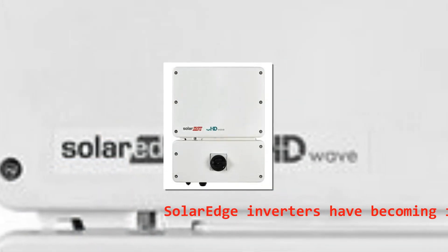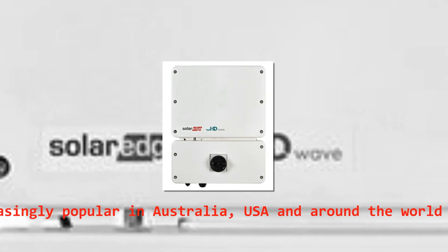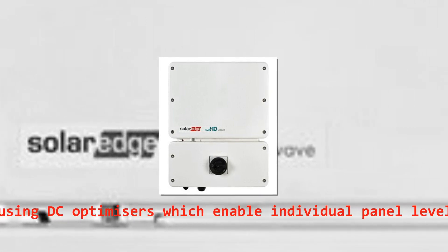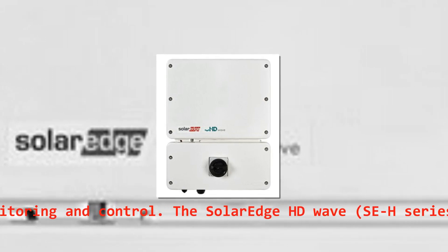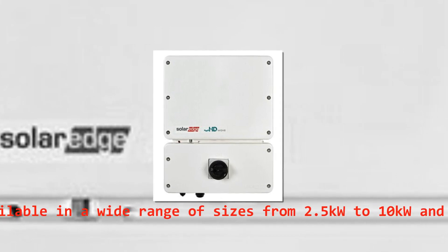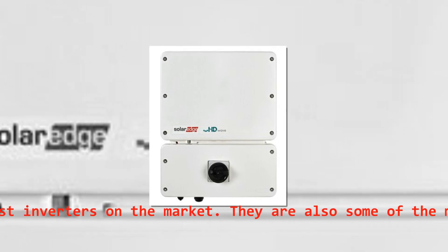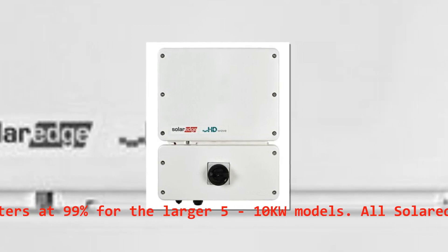SolarEdge inverters have become increasingly popular in Australia, the USA, and around the world over the last few years, due to the unique design using DC optimizers which enable individual panel-level monitoring and control. The SolarEdge HD Wave SEH series inverters are available in a wide range of sizes from 2.5 kilowatts to 10 kilowatts and are one of the smallest and lightest inverters on the market. They are also some of the most efficient inverters at 99% for the larger 5 to 10 kilowatt models.